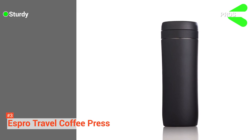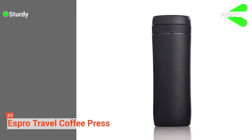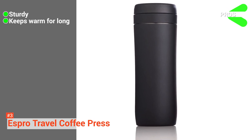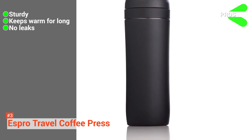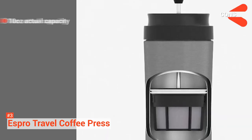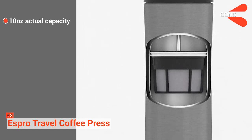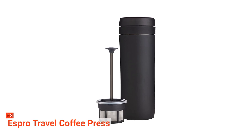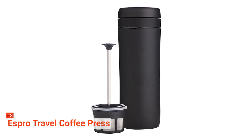Its pros are: it is sturdy so it should last quite a few years if you take good care of it, the liquid stays warm for three hours, and it genuinely does not leak. However, the 10-ounce capacity with filter fitted might be small for some. But you can't deny you're not getting what you're paying for with the Espro Stainless Steel Travel Coffee Press.